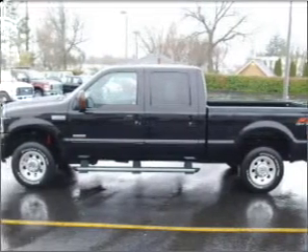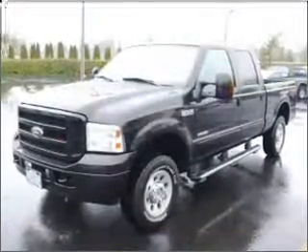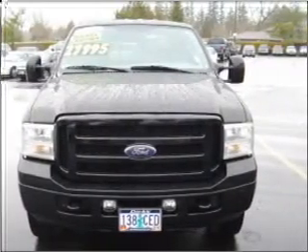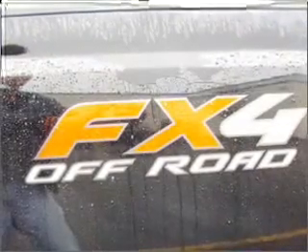You must see this 2006 Ford F-250 FX4 that we just got into Dick's Auto Group. This four-door crew cab long bed truck comes equipped with many comfort and safety features including air conditioning, alloy wheels, AM/FM CD, and much more.